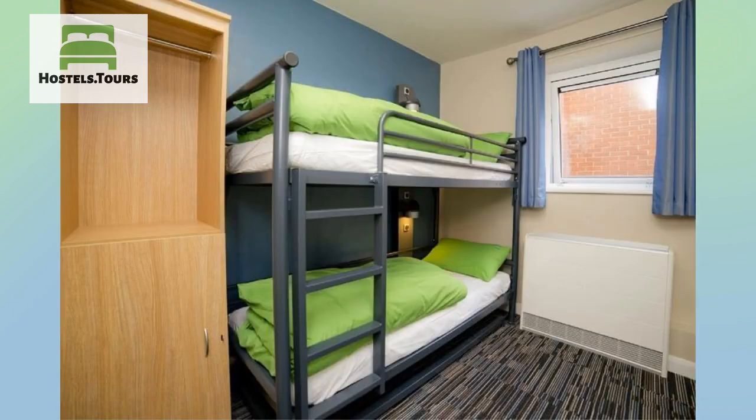At Cambridge, we strive to cater for everybody. We have one accessible bedroom on the ground floor with an accessible ensuite bathroom. We also have step-free access into the hostel, an accessible reception, and a portable induction loop. Ground floor bedrooms are available.